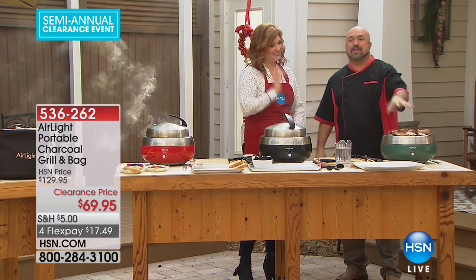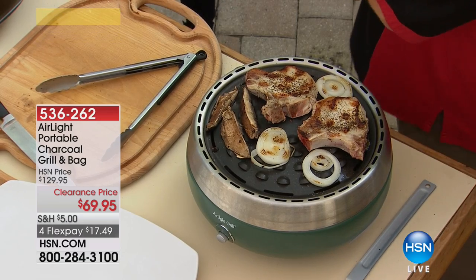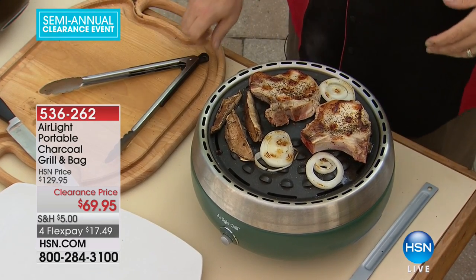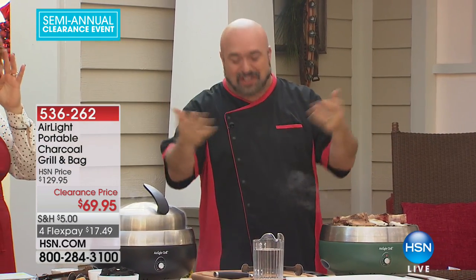If you're a tailgater or a quick-fix person, this is like a dream. The argument always is: what's better, charcoal or gas? That's a pretty easy answer — charcoal — because charcoal is wood on fire under food. That's what it's all about. Gas is just a quick fix.